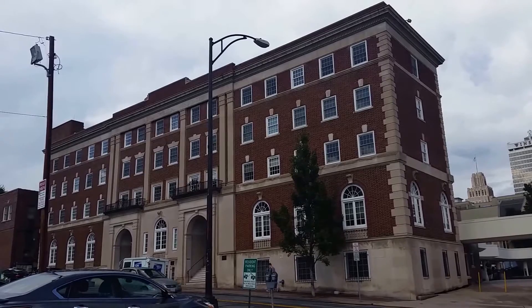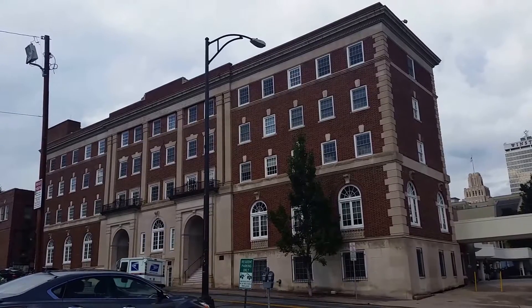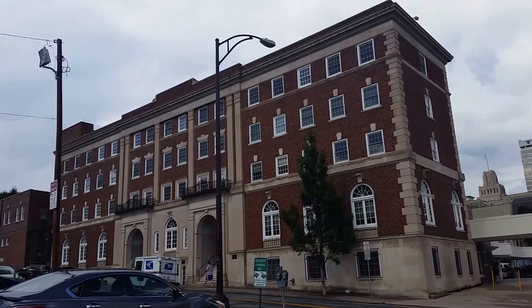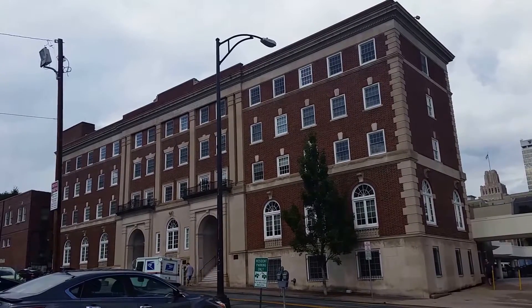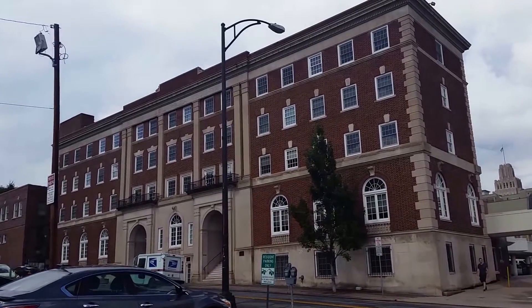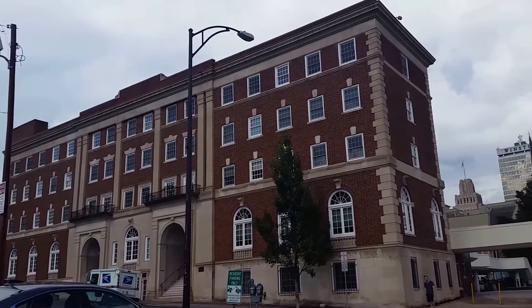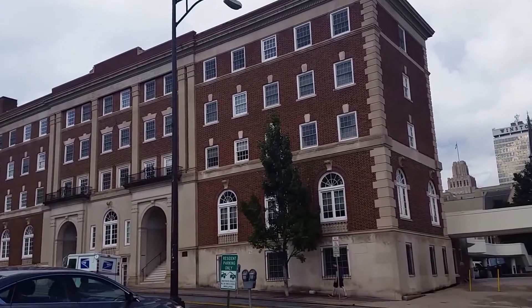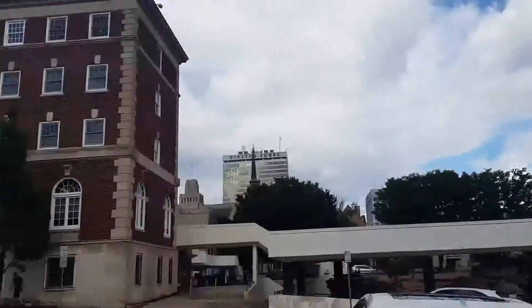The address is 315 North Spruce Street, unit 104. This unit is located in the historic downtown YMCA building, built in 1924. It's convenient to everything downtown — shopping, restaurants, bars, Highway 52, Business 40.